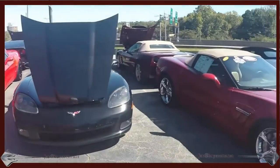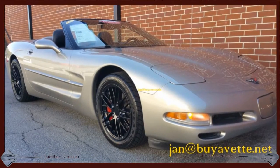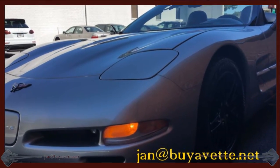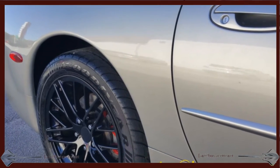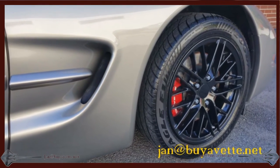If this '99 is not exactly what you want, let me know what else I can help you find. Here's some close-up pictures. Very nice car — a great deal for under $20,000. Low mileage, automatic, with lots of equipment.